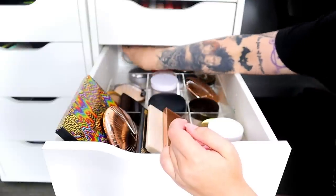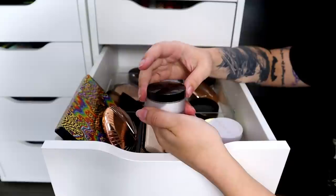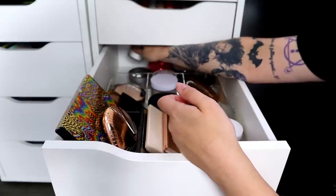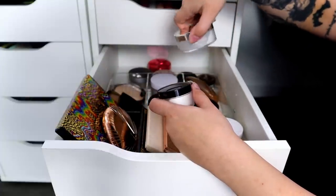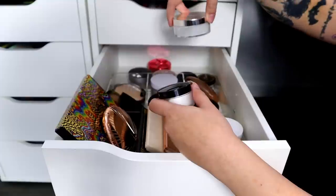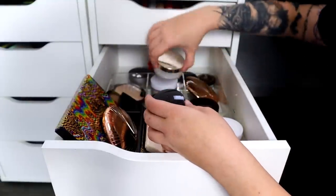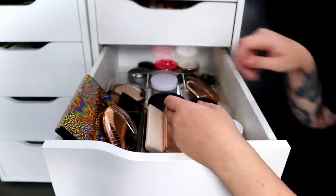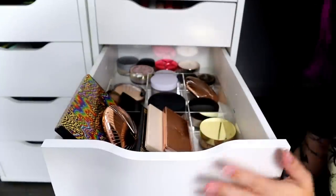I opened this eye brightener powder but I'm not sure if I used it. I only have two white setting powders, which isn't that bad. I love setting powder so I feel like this drawer is okay. Maybe I should reorganize the double layer, but it's not very full.